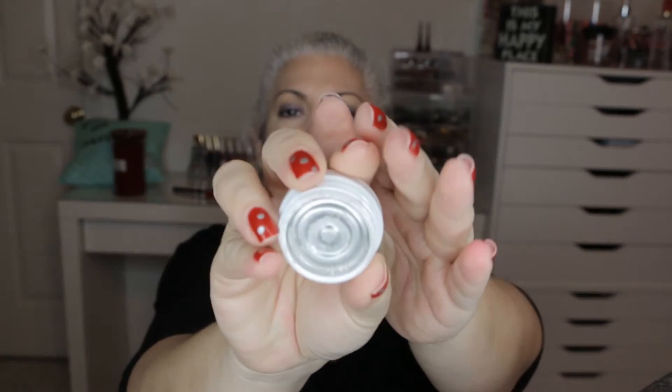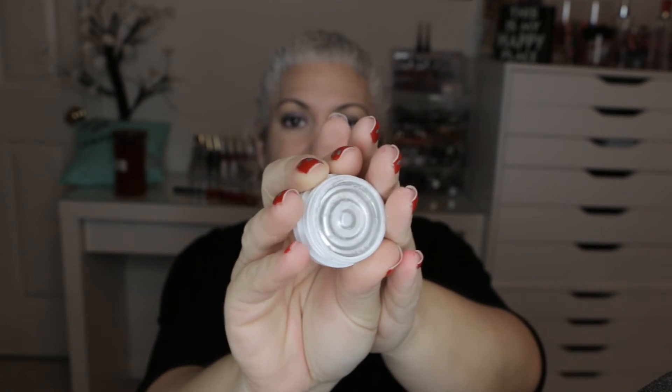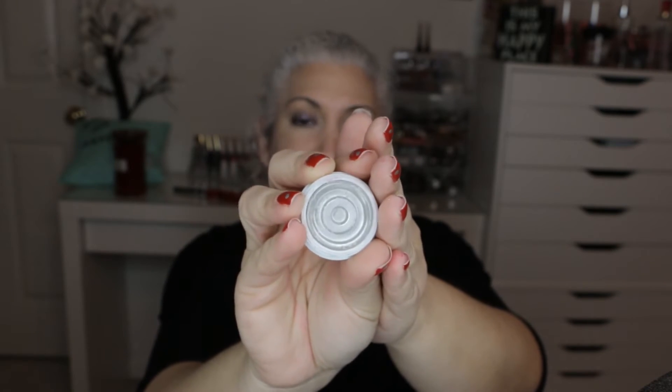Next item was the Colourpop Super Shock Shadow in Hope, and this is completely gone. I finished it up today, using it as an all-over topper on my other shadows. I really like the way it wears.